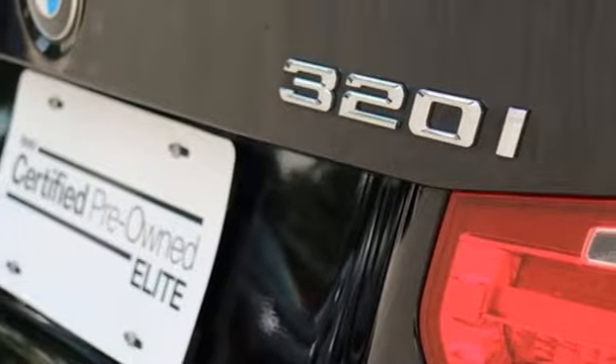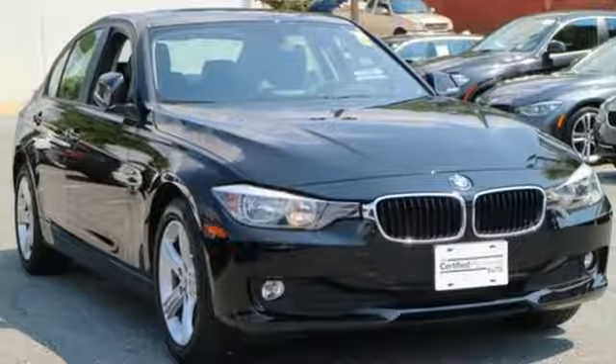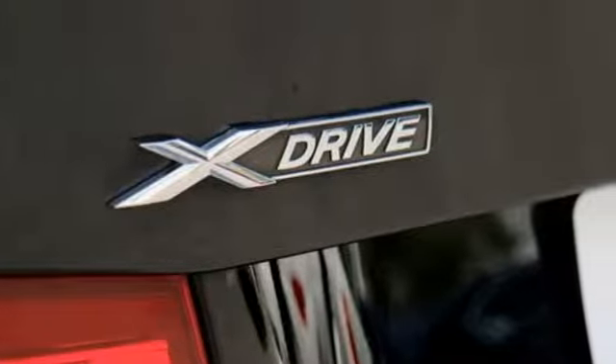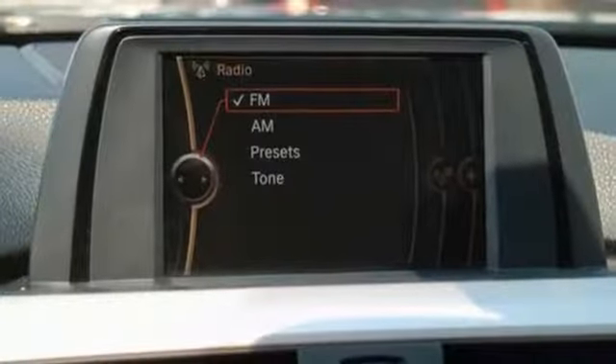This 3 Series features the iDrive system, climate control, and rain sensing wipers. Additionally, it has keyless entry, heated mirrors, stability and traction control, and multiple airbags.